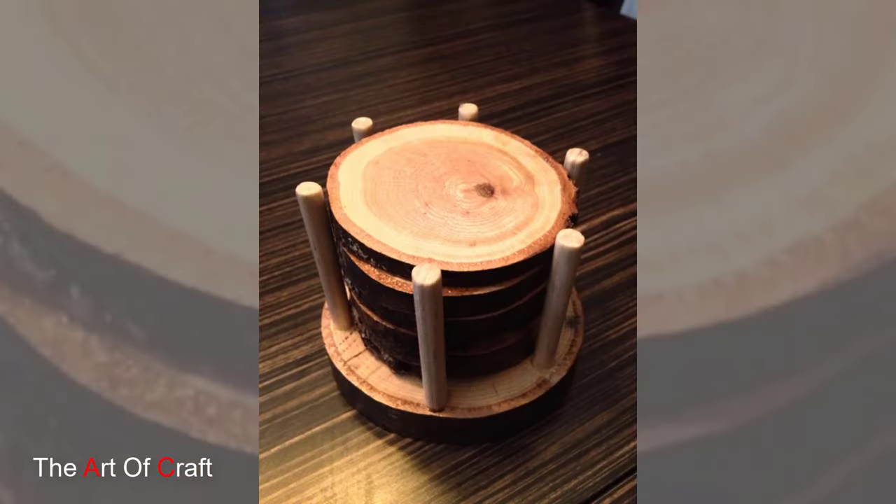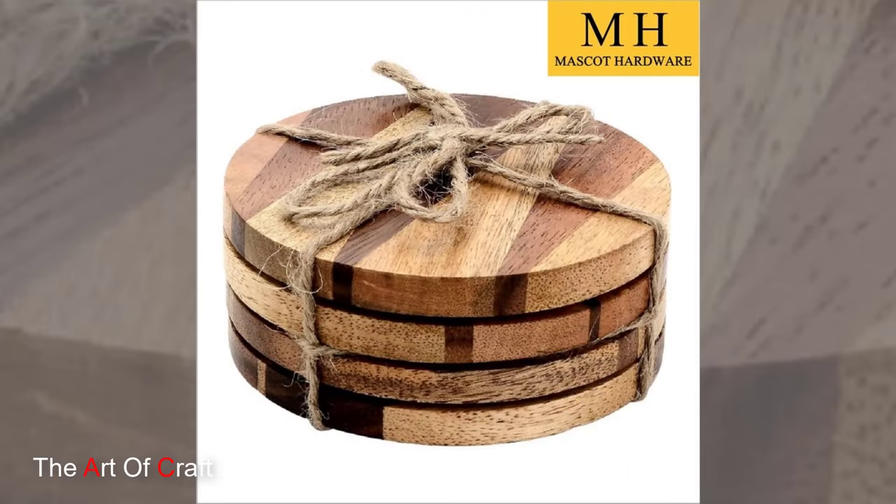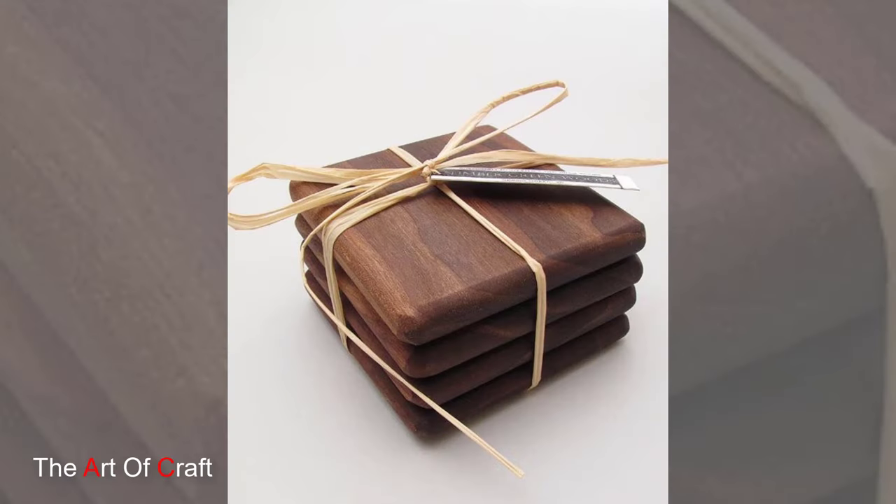Additionally, their durable construction ensures that they withstand daily use with ease, making them a timeless investment for any household.